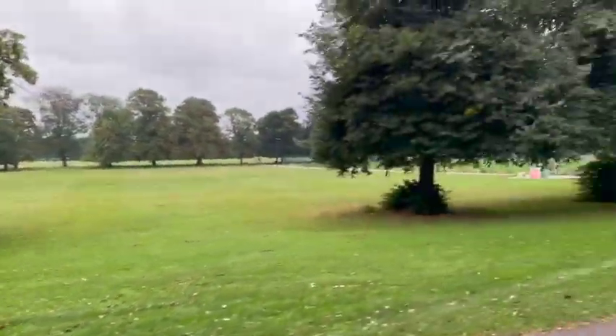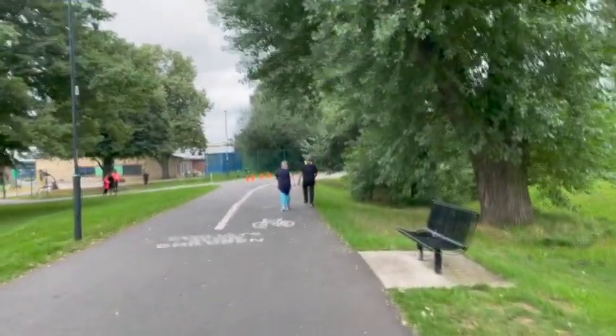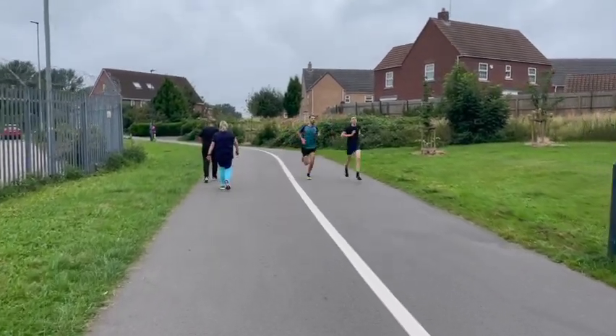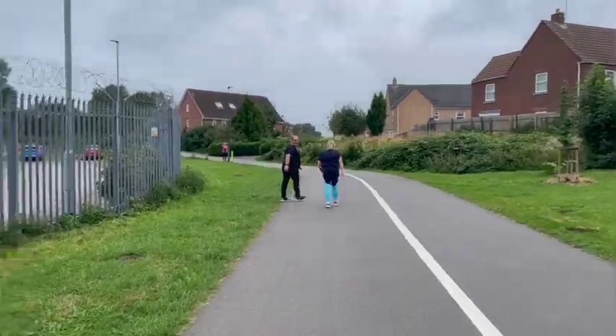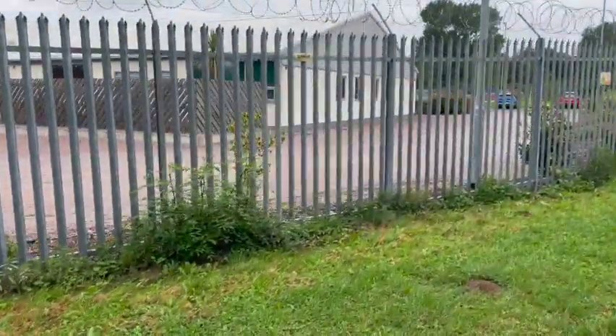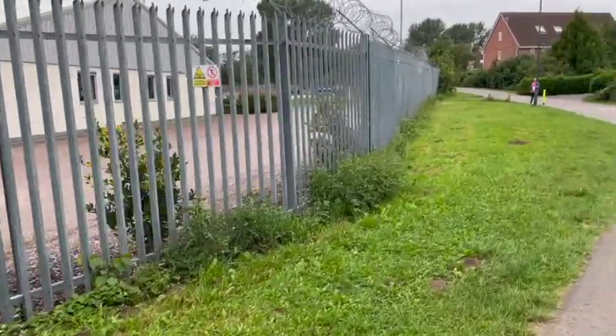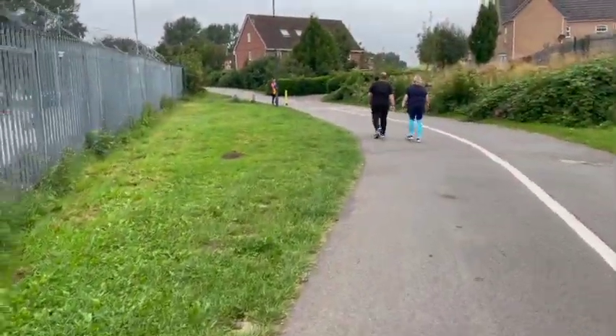We're now back to the corner where we started. We're going to bear right down through the cycle path. The leaders of the race have just come past. Ironically, here's the car park — I don't know why they do this to us, they make us walk past our cars. It's just torture because you want to get back in!